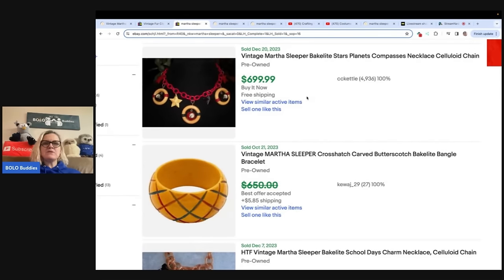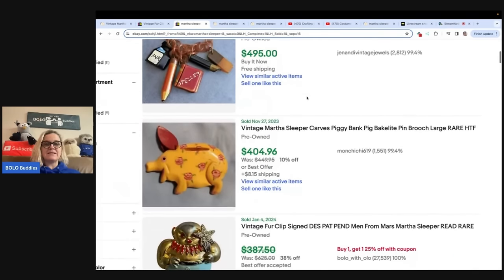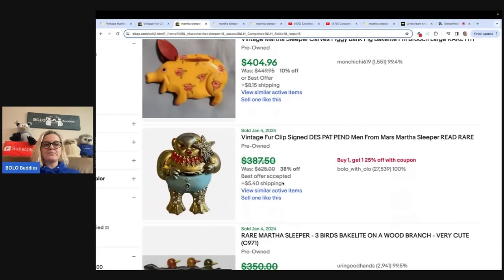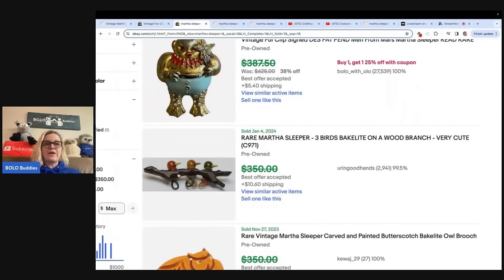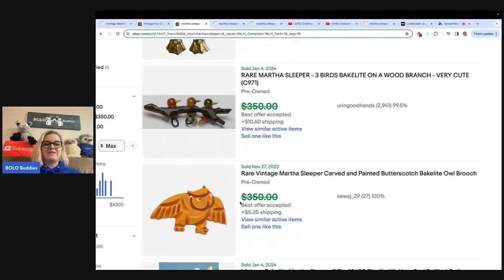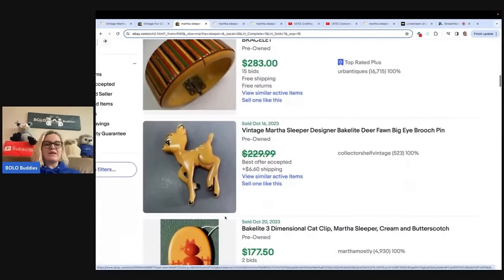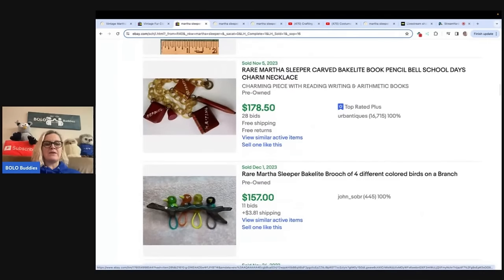I kind of went in and I was like, I'm just going to research Martha Sleeper on eBay. I looked into it and these are just some of the other things that sell for big money — she specializes in Bakelite, and there's mine. But look at this brooch. Remember this — $350 best offer on January 4th of 2024. Just remember it. Here is this owl. Do you see it? Do you see the hole? Do you see the shape? Just kind of look at some of her items. Oh my goodness — 157!